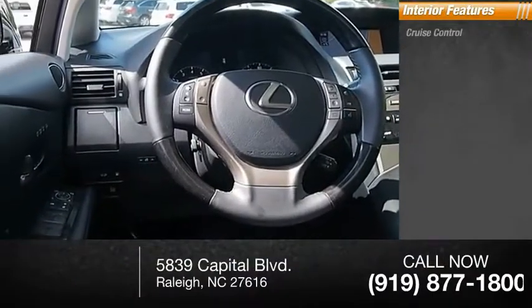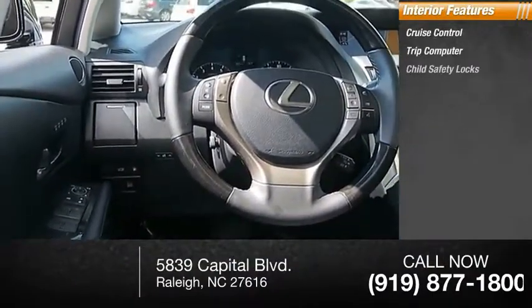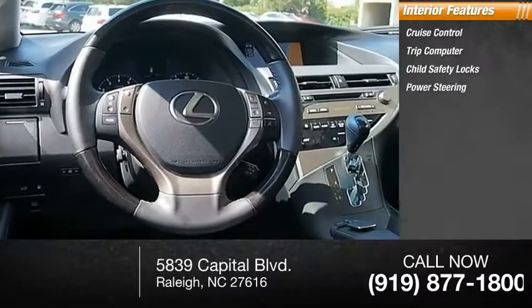Inside you'll find cruise control, trip computer, child safety locks, power steering, and trip odometer.